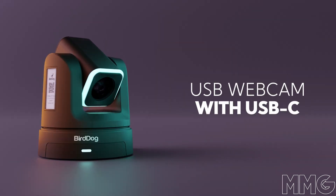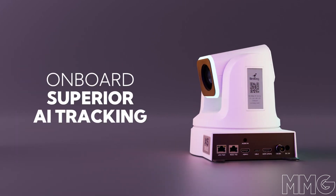BirdDog are also currently running their latest firmware version 0.3.0017. For more information please check out our website below. Thank you for watching.